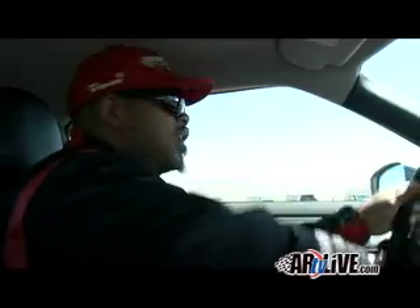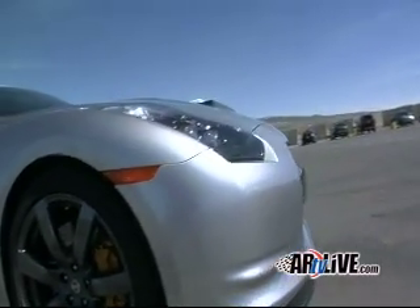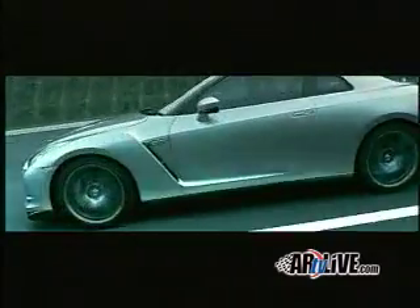Just got in the new GT-R, fresh on the scene, coming out this summer. You know, a lot of people really didn't have faith in a Japanese supercar. But the GT-R, the derivative of the Skyline — it's it. The GT-R is like war: it's easy getting in and hard getting out. This vehicle is not just fast, it's very fast.